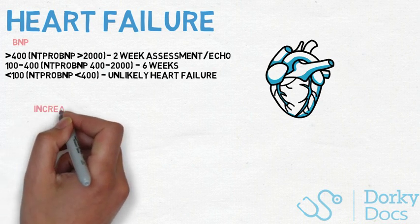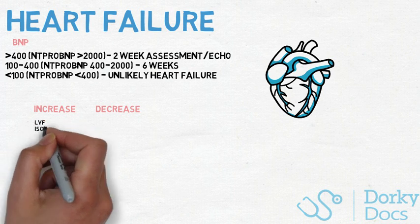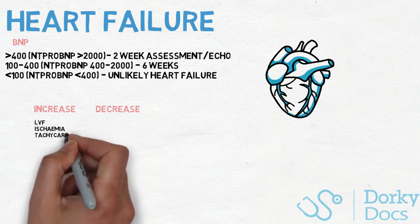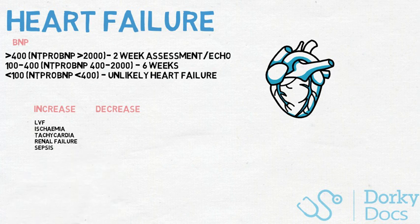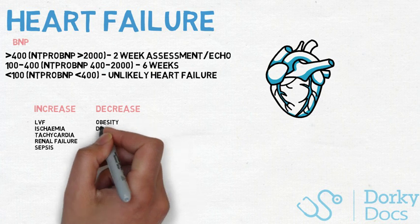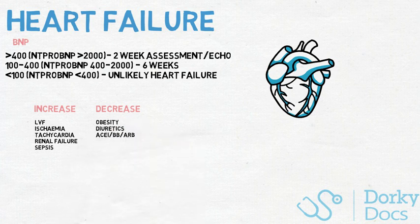You should also be aware of falsely elevated and falsely decreased BNP levels. The most common reasons for a raised BNP include left ventricular failure, ischaemia, tachycardia, right ventricular overload, renal failure, and sepsis. Those for a decreased BNP include obesity, diuretics, ACE inhibitors, beta blockers, ARBs, and spironolactone.